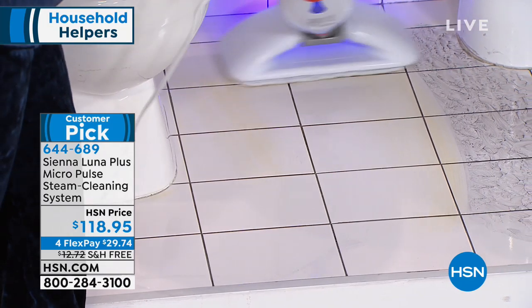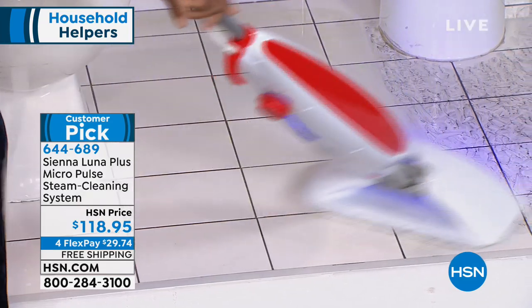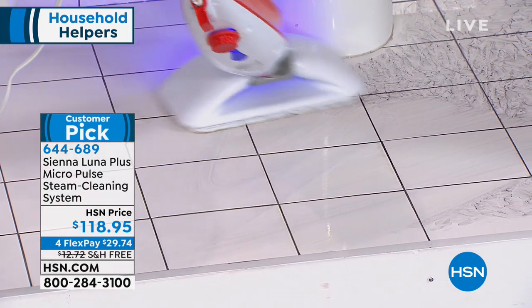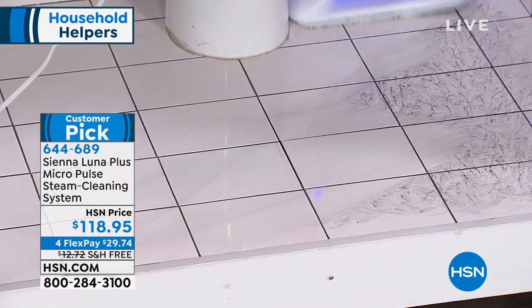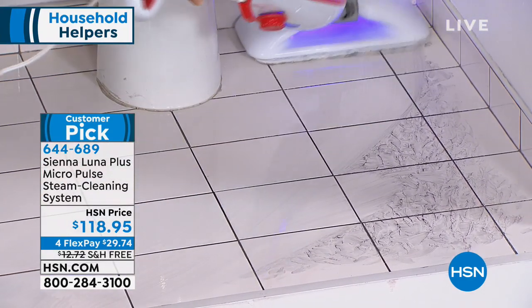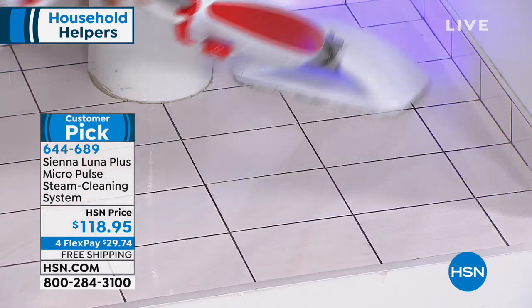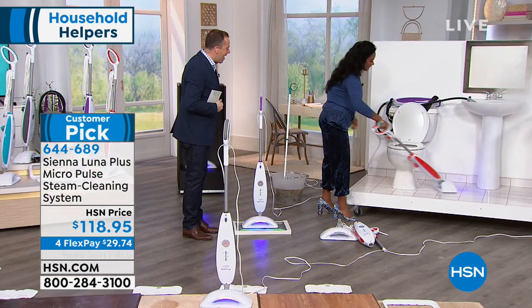It's $118.95 — one of our new reduced prices on the new model — and we'll pay the shipping and handling tonight. Over 400 glowing reviews, and it's available on flex pay as well.